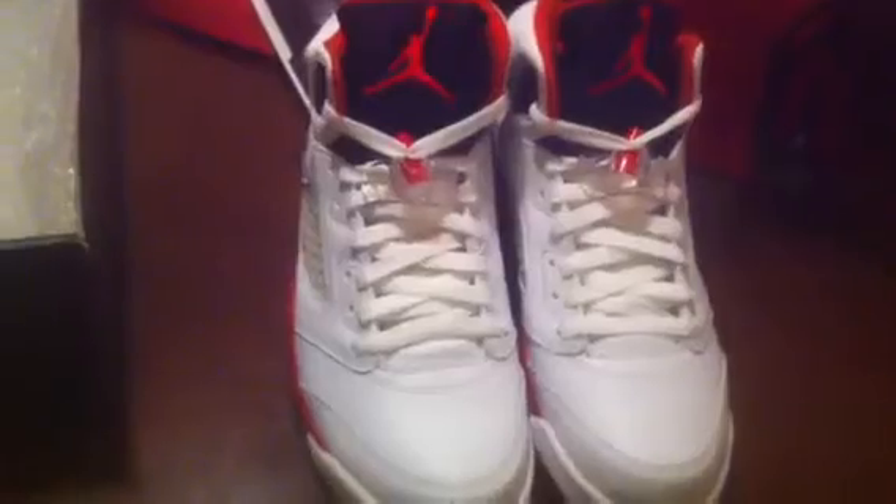DS, never worn, never tried on. From '07. Hit me up with offers if you're interested. Size 9. DS.